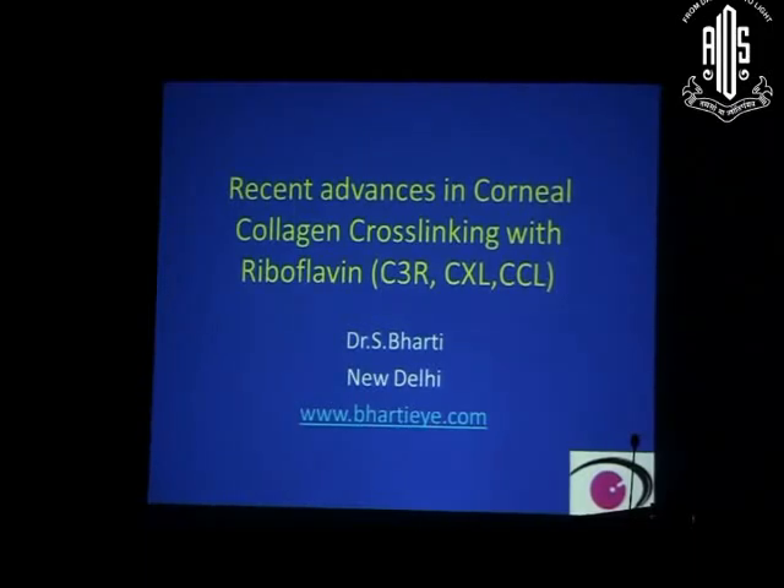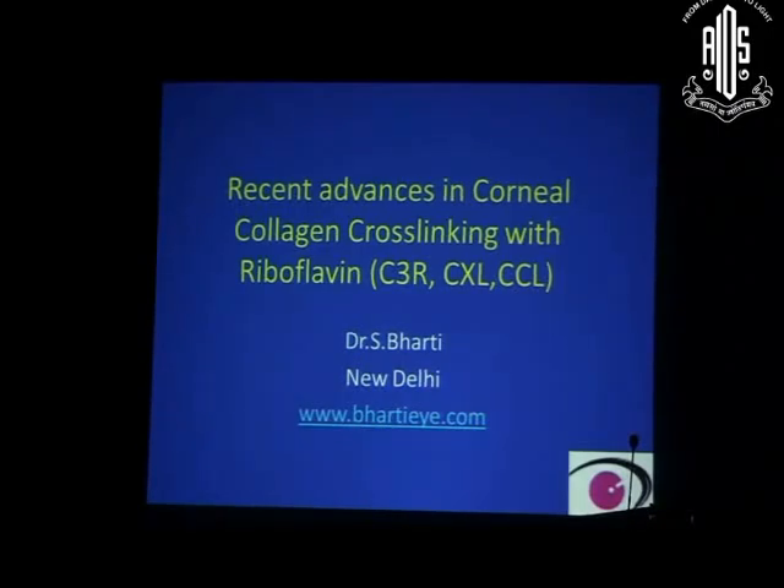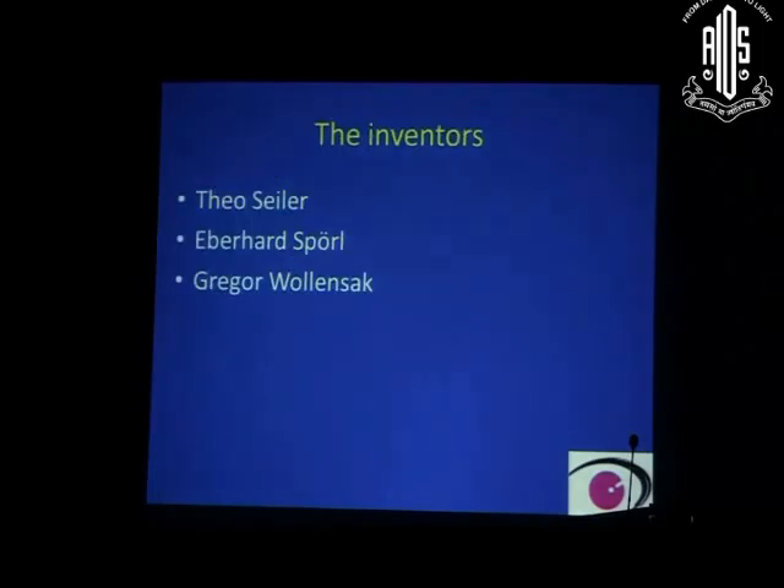Non-invasive procedure for treatment of keratoconus. Having covered the etiology and diagnosis of keratoconus, once we conclude that a patient is suffering from keratoconus, the best first treatment, if possible, is cross-linking of the cornea with riboflavin — called C3R or CXL.